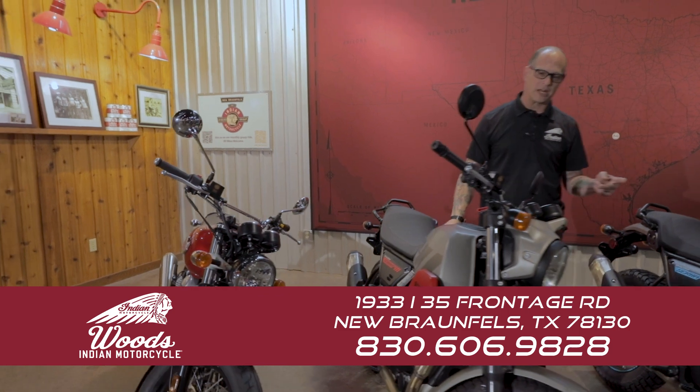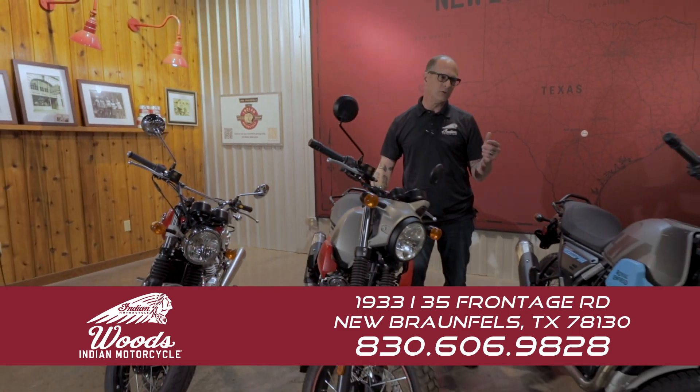These are our last two Scrams, marked down to $3,999.